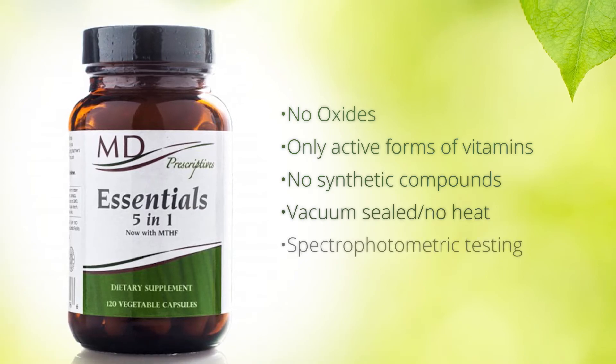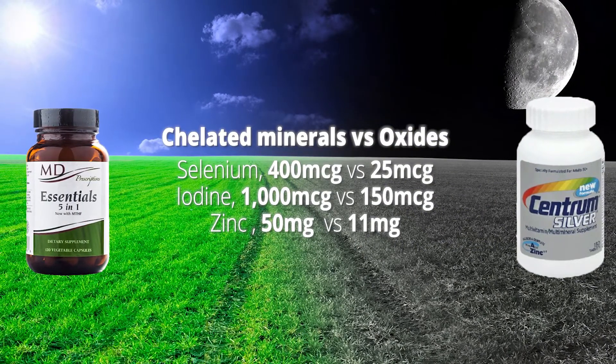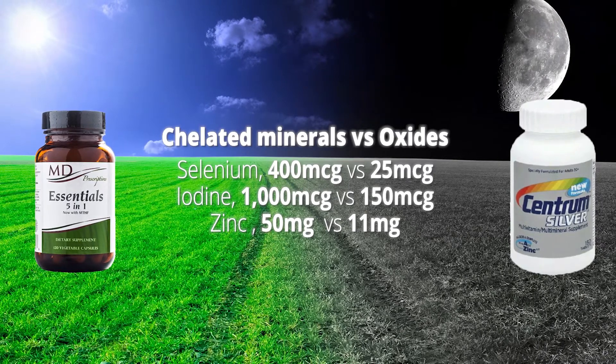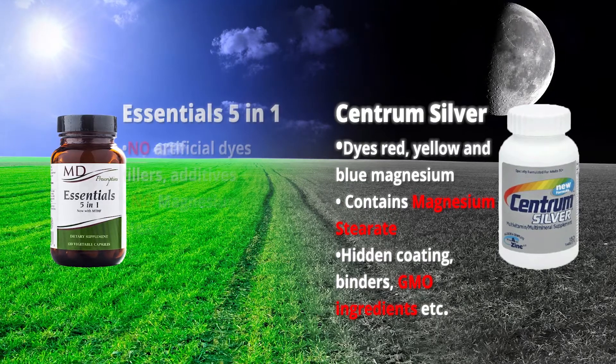It also has more active minerals. For example, compared with Centrum Silver, which has oxide minerals, Essentials 5-in-1 has chelated minerals. Compared to Centrum Silver, it has no artificial dyes, fillers, and additives.